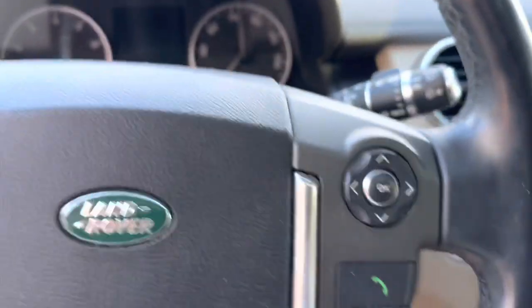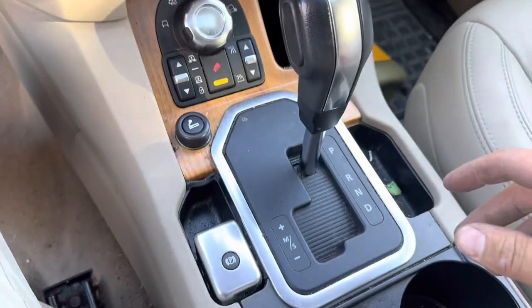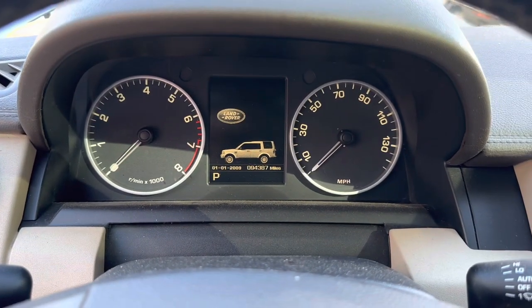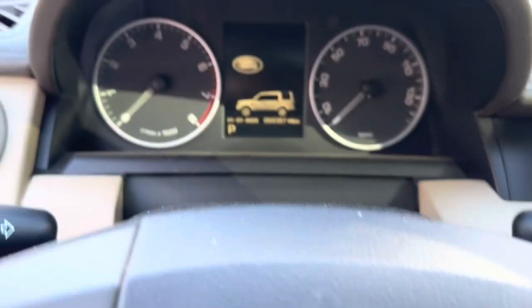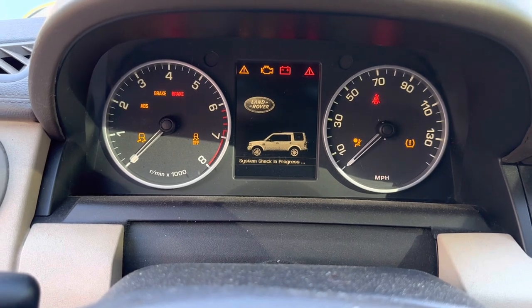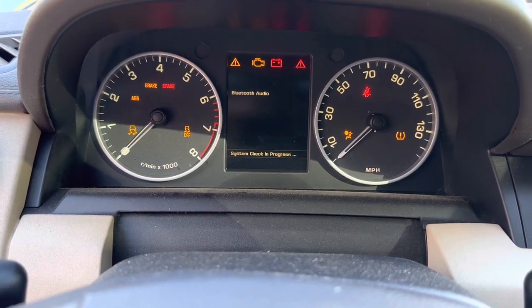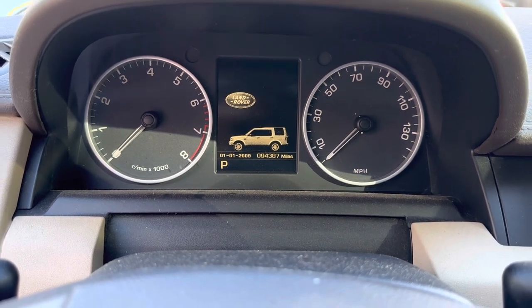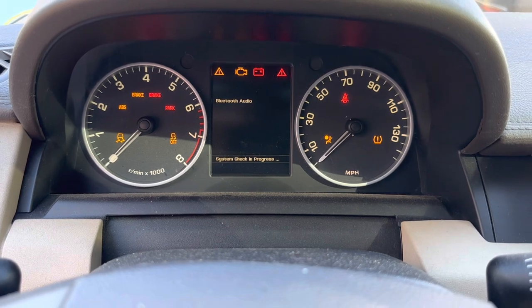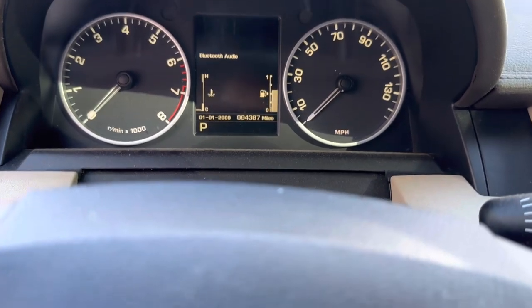Let's see — the start/stop button is a little worn out. That's a real sign of a lot of wear. Let's go ahead and fire it up. System check in progress. In park. It doesn't want to start.